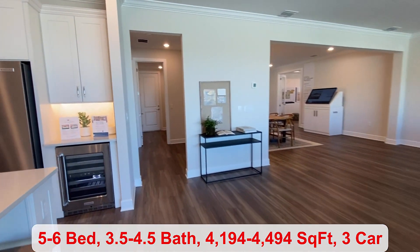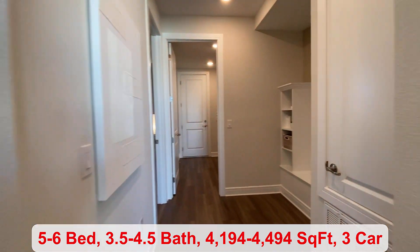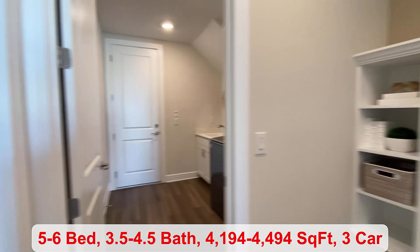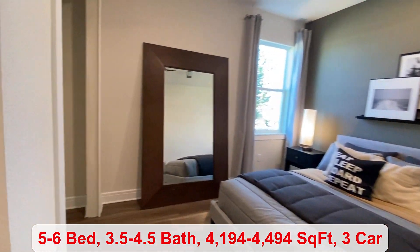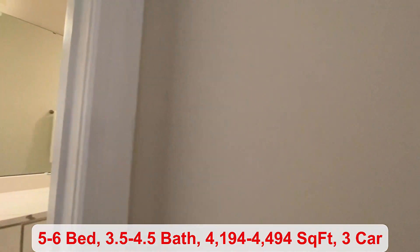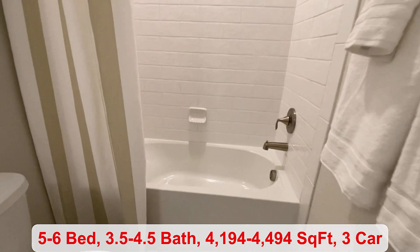We'll head back over this way so I can show you the fourth bedroom. You have a drop zone area. This is the last bedroom downstairs — it does have its own bathroom, which is great for when you have guests staying with you.